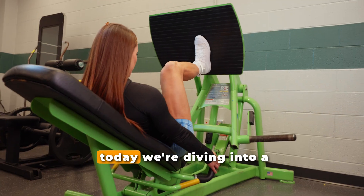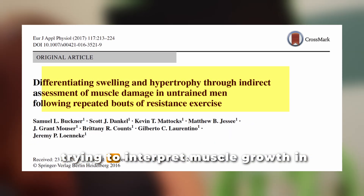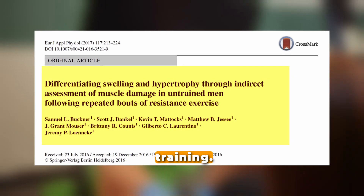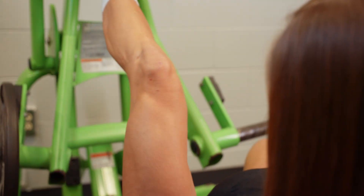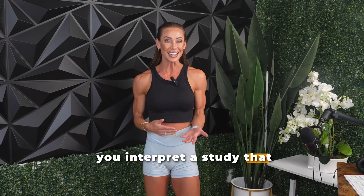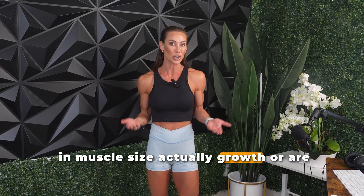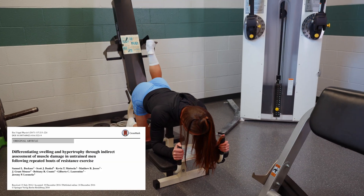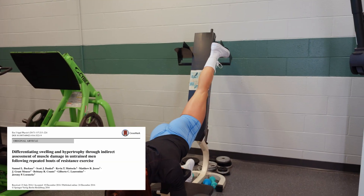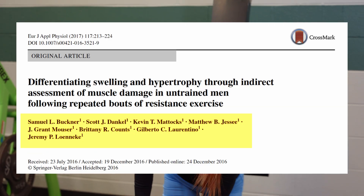Hey guys, welcome back to my channel. Today we're diving into a fascinating 2017 study that looks at a really important question when trying to interpret muscle growth in response to resistance training. The paper is titled 'Differential Swelling in Hypertrophy Through Indirect Assessment of Muscle Damage in Untrained Men Following Repeated Bouts of Resistance Exercise,' by Buckner and colleagues, published in the European Journal of Applied Physiology.